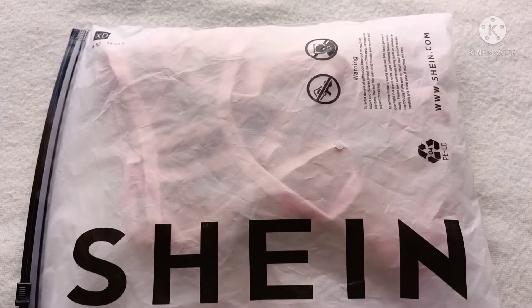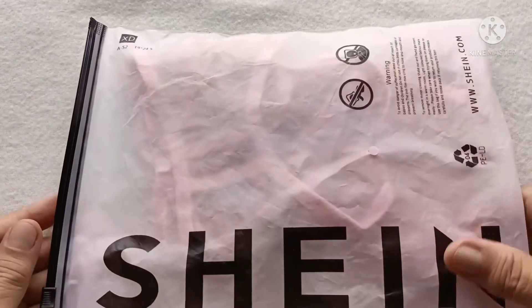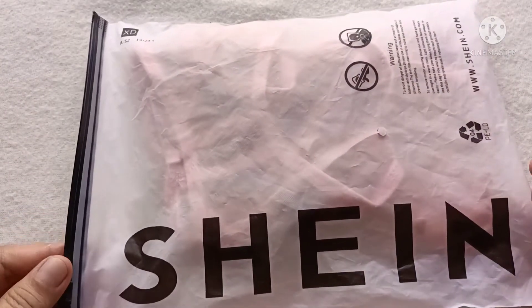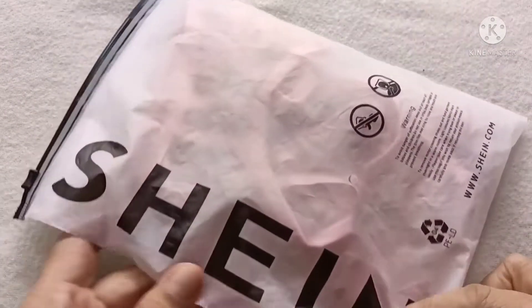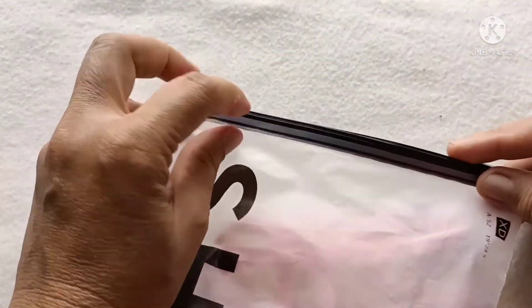Hello guys, good morning! Welcome back to my channel. For today's video, we're going to review and haul this kind of laundry bra and panty from Shein. Without further ado, let's start.